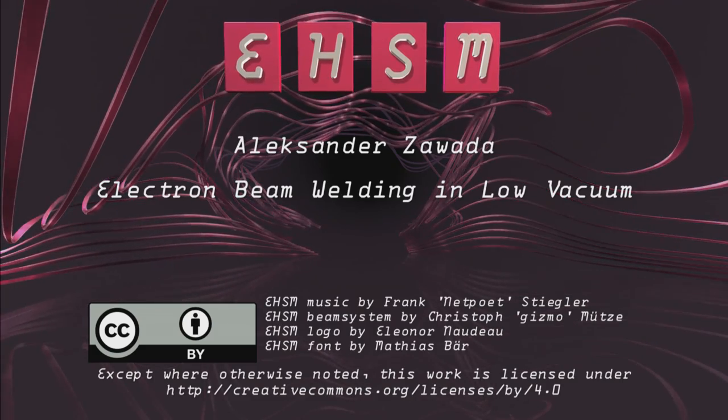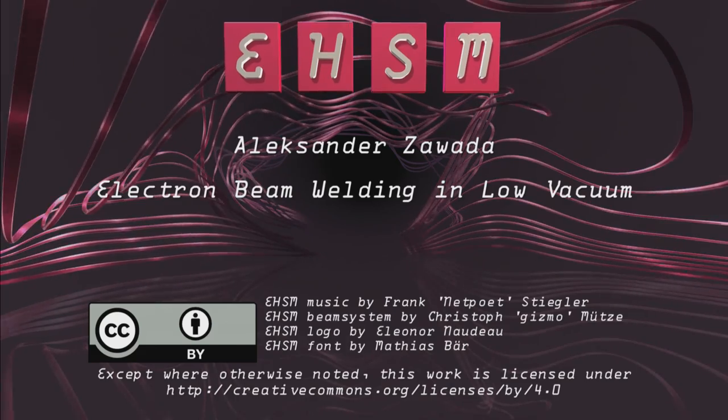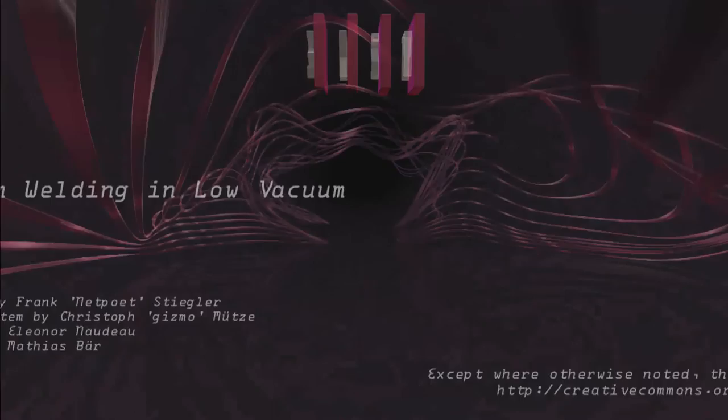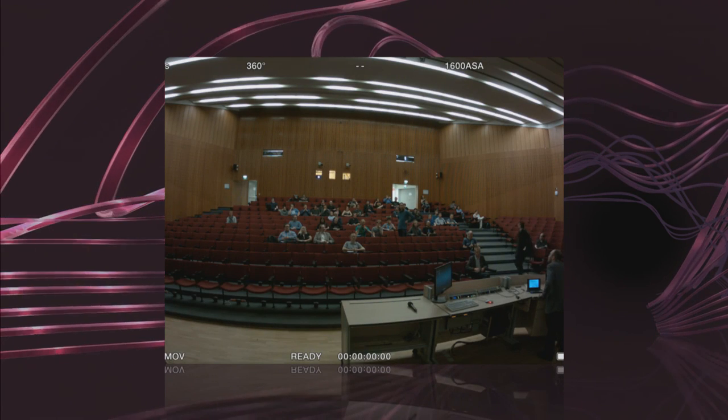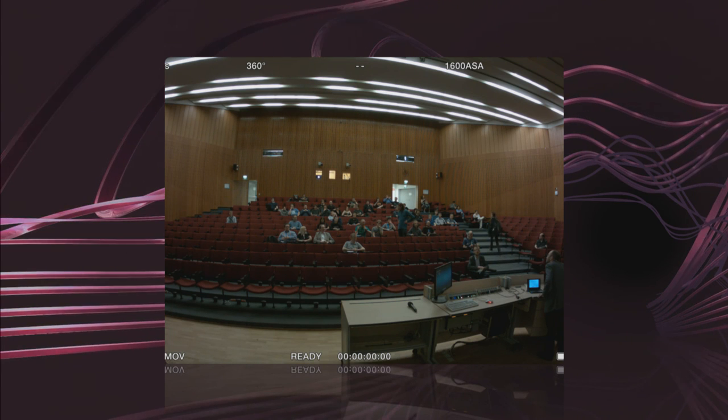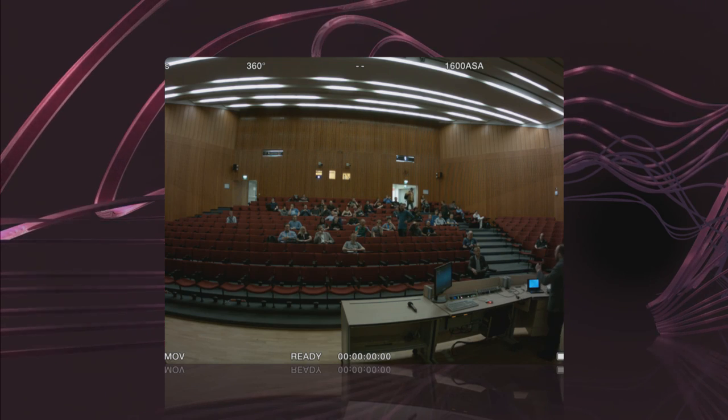Thank you very much for this excellent presentation — very impressive. Does anyone have questions? [Question]: Have you tried directing the beam and controlling it with focusing coils, and at the same time focusing it? [Answer]: In this machine, focusing is only due to the curvature of the cathode surface. I tried to use an external magnetic field, but it wasn't a good direction. Rather, focusing is done by modification of the curvature.